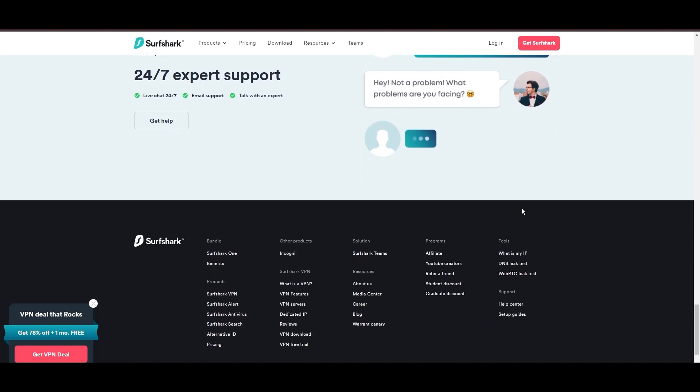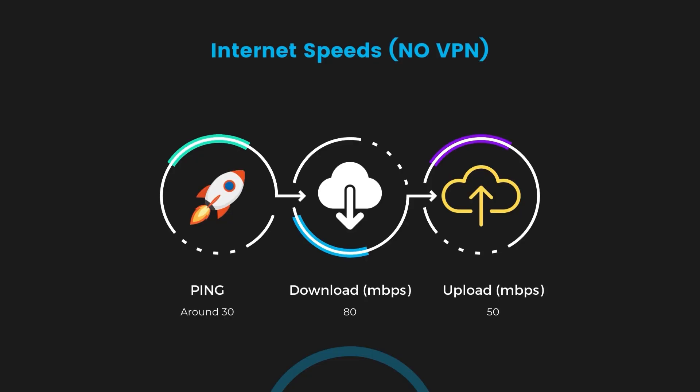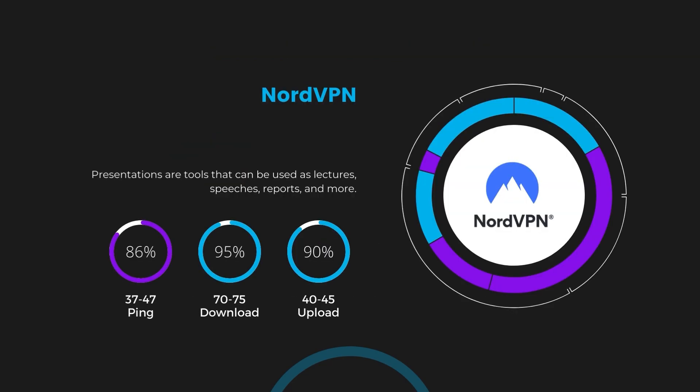If you're still deciding which VPN is the best fit for Georgia, let's delve into some tests we conducted to compare their performance. First, we have NordVPN. With NordVPN enabled, our ping increased to between 37 and 45 milliseconds. Despite the slight latency uptick, NordVPN maintains commendable download and upload speeds, registering at 70 to 75 megabits per second and 40 to 45 megabits per second respectively. This efficiency is attributed to NordVPN's NordLynx protocol, ensuring residents of Georgia can enjoy rapid online activities and streaming with minimal interruption.